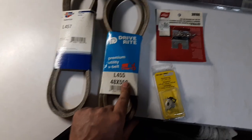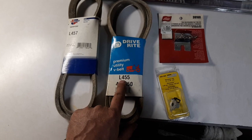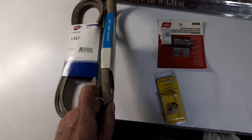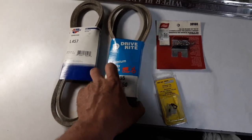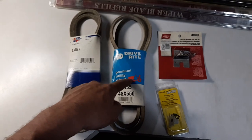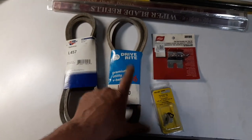They also had this one on sale — closed out wholesale markdown. They had this L-455, so I thought I'd grab it too. This one would be shorter, so hopefully I have enough adjustment on my air compressor to put this one on it. I just wanted two of them just in case one comes apart, I've got another one.